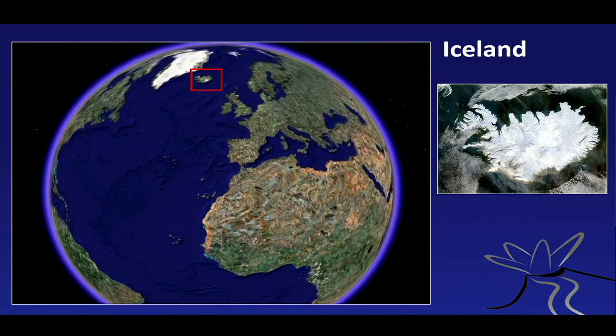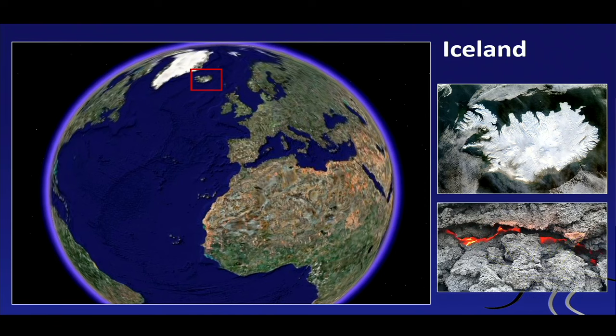So where are we? Well, we're pretty high up on the globe, and this is where Iceland is. We are just about here, close to the Faroe Islands right now — just outside this red box here. Iceland is an intriguing place because it combines ice and fire. So here we have these two components that make Iceland so special.